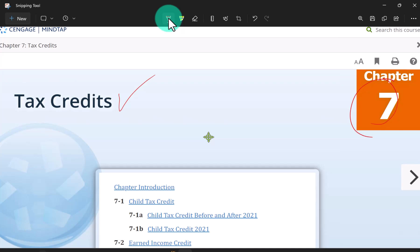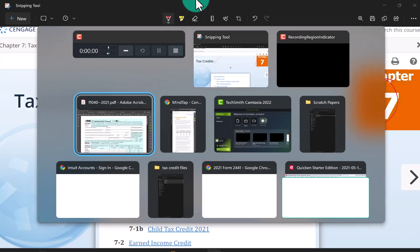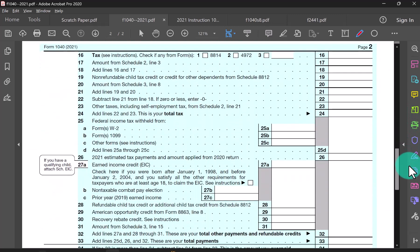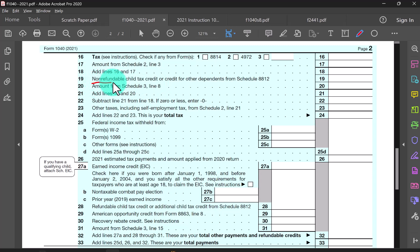What I want to do is update you on four different credits discussed here in chapter seven, and also one that was discussed way back in chapter one. Let's take a look at our 1040 form for the year 2021. Tax credits are reported on page two in two different groups — non-refundable credits in one area, including some coming from Schedule 3, and the refundable credits down below, also coming from Schedule 3.